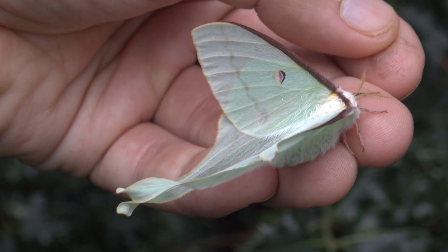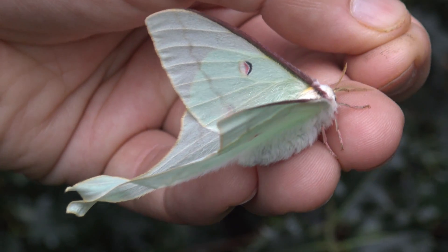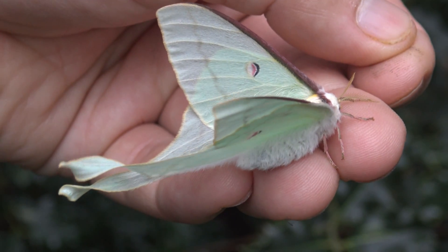Supposedly it is rarely seen even in the wild. Males will show up at street lights sometimes, but females are very elusive.